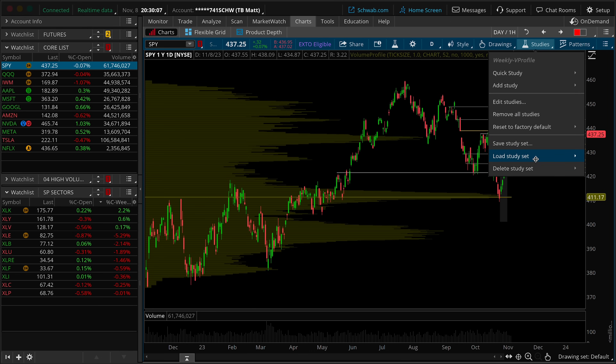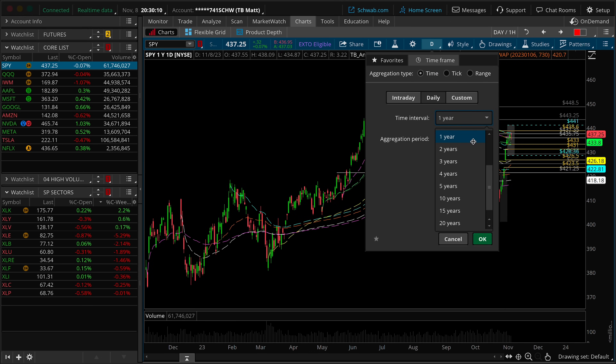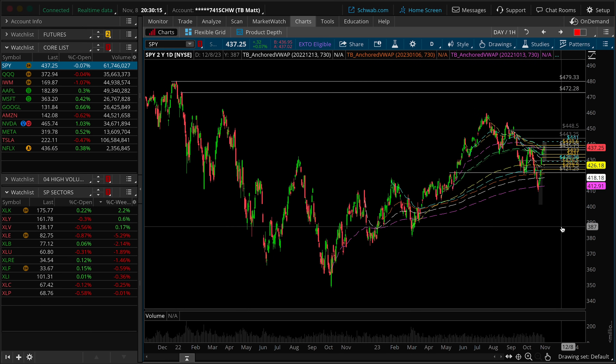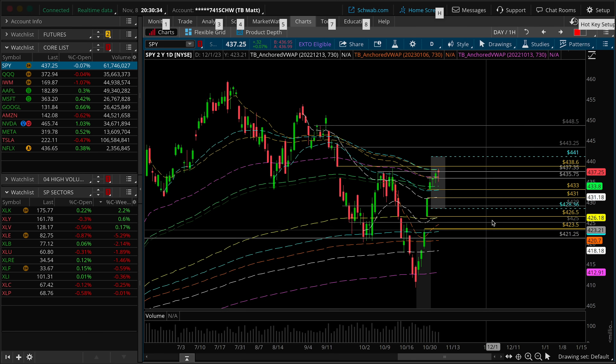If we throw on the anchored VWAP band from the October lows of 2022 — let's just grab two years so the purple band will anchor to the proper location — we're pushing into the very top of the anchored VWAP band. So another reason to believe that it might be logical for sellers who are trying to defend their positions from up here to maybe step in and continue to try to look for continuation in the downward direction.